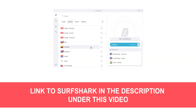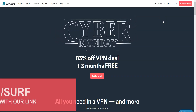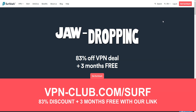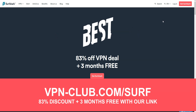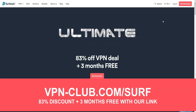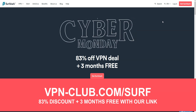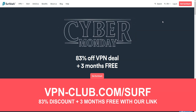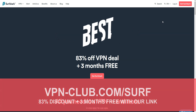That's 65 countries in total, which is less than ExpressVPN and CyberGhost, but good enough for most of us. It is one of the cheapest premium VPNs on the market. To give it a try, visit vpn-club.com/surf or click on the link in the description. With our link, you will take advantage of an 83% discount and 3 months free. Note that Surfshark offers a 30-day money-back guarantee, meaning you can try the service for several weeks without any limit and then request a refund if you wish.